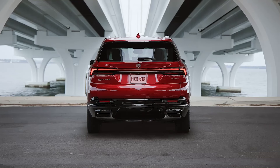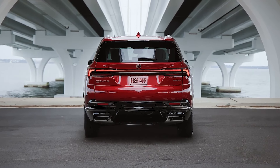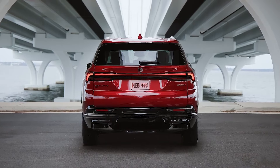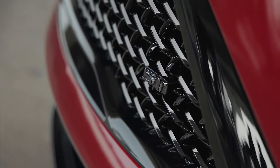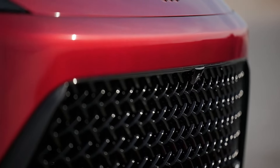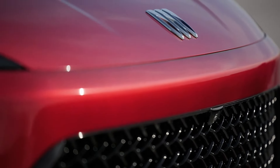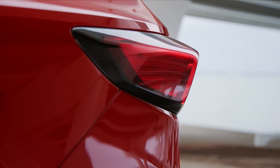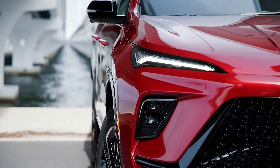Inside, Buick has focused on high-tech features to distinguish the 2025 Enclave from the competition. That means a new biggest-in-class 30-inch display that stretches from behind the steering wheel to the center of the dash as standard, incorporating both the infotainment screen and the instrument cluster. The new Enclave also comes with standard wireless charging, wireless Apple CarPlay and Android Auto, and seven standard camera views to help navigate tight spaces.